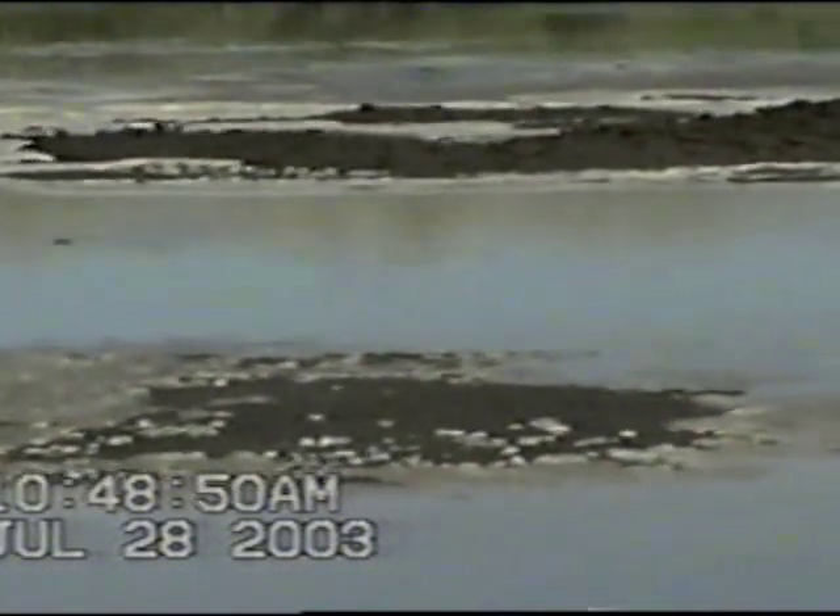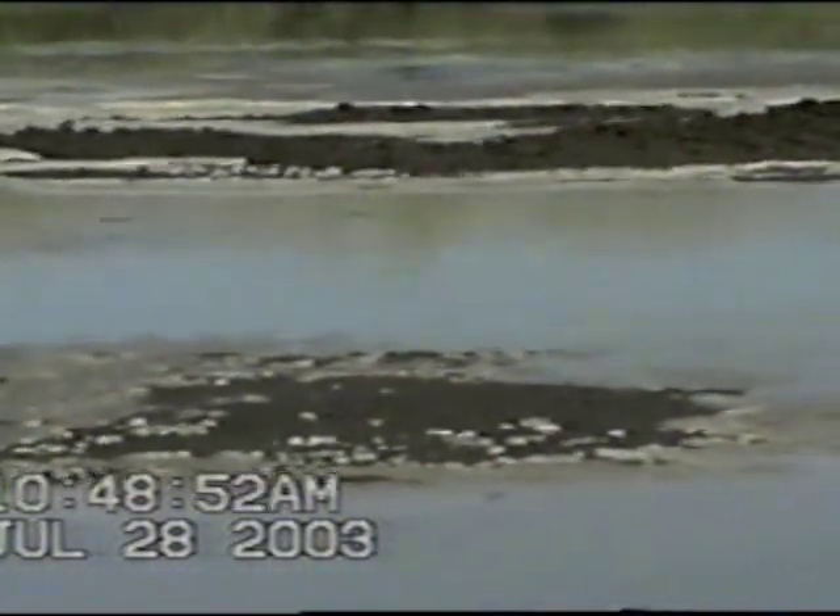Alan Ritchie Derry, Pond 1, July 28, 2003.